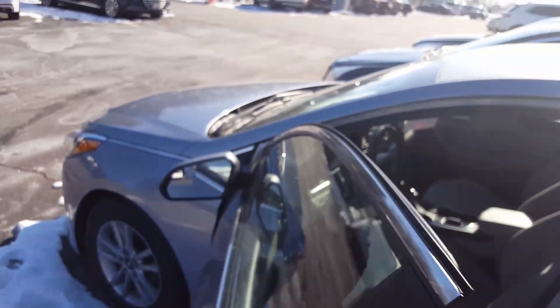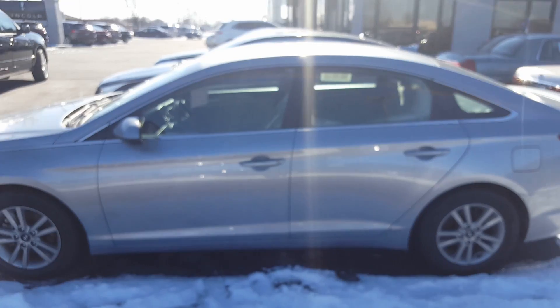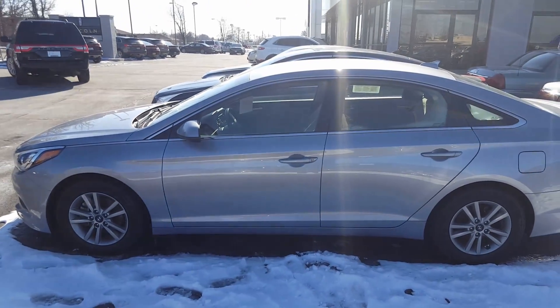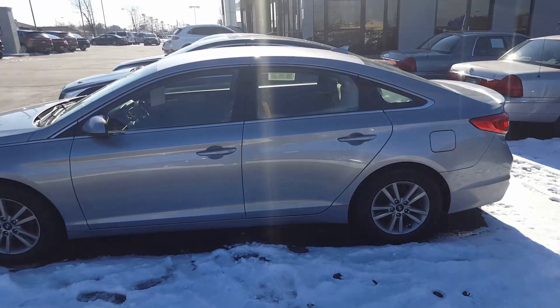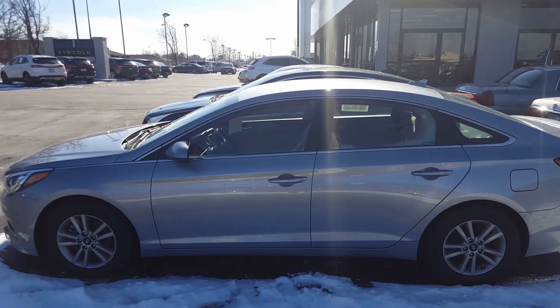And so much more. Just come get your test drive of this beautiful 2015 Hyundai Sonata. Just give Nick a call at Gordie Boucher Lincoln: 414-327-6000.